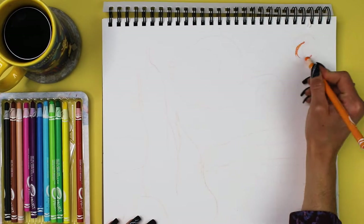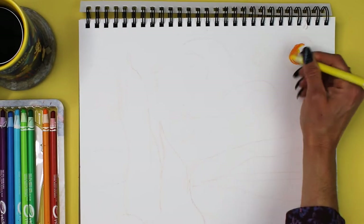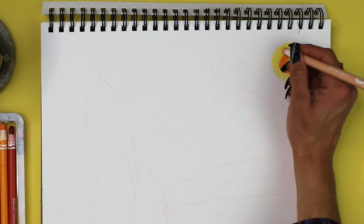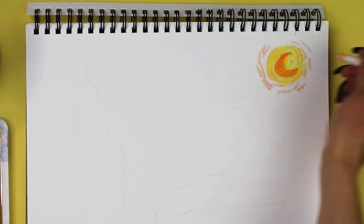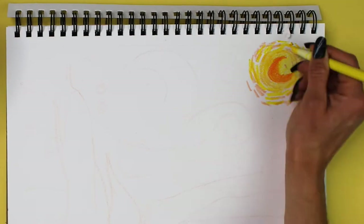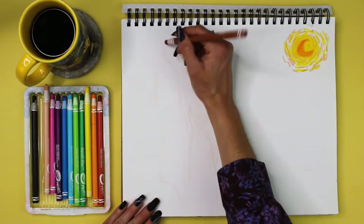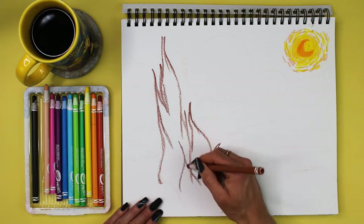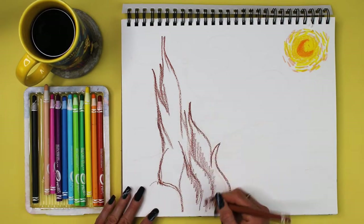Those of you who are in the art world know very well that it's a different brain process to replicate something. You kind of have to get into the mind of the artist that did the original. It's a little bit like detective work, trying to figure out how they laid out things, which colors they used and stuff.